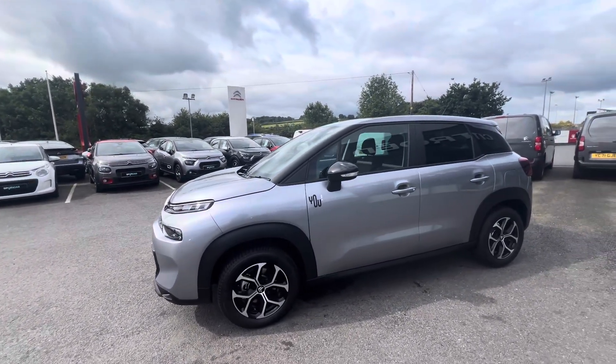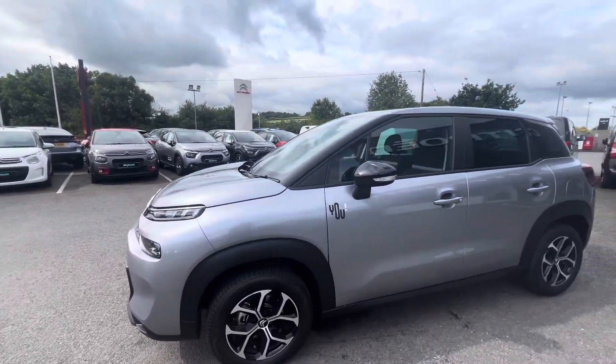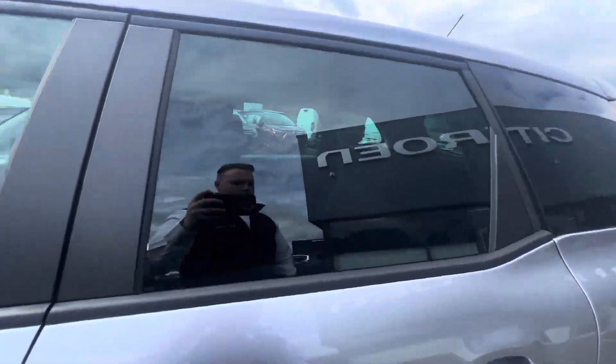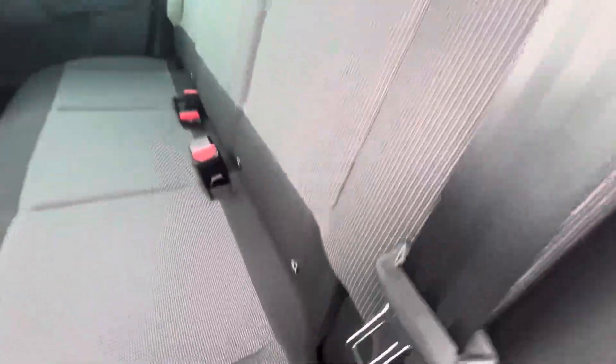This is finished in Cumulus Grey and also comes with 16-inch alloy wheels. It's delivered here with just delivery miles recorded, also has your 'You' sticker up the side and privacy glass here in the rear.